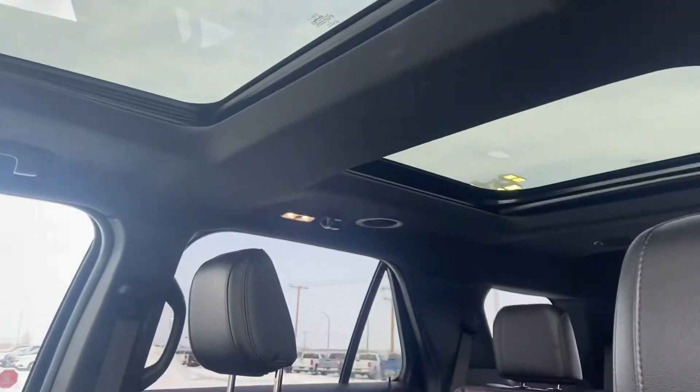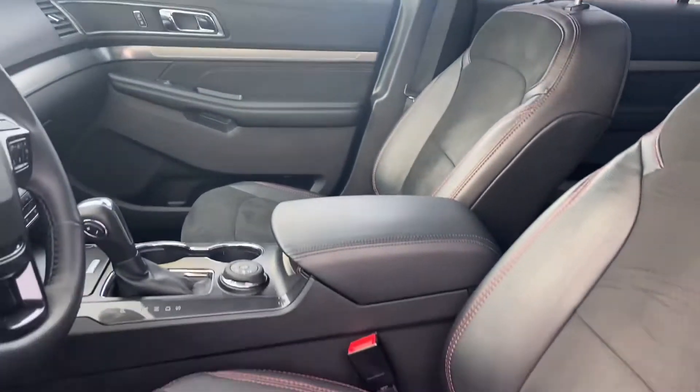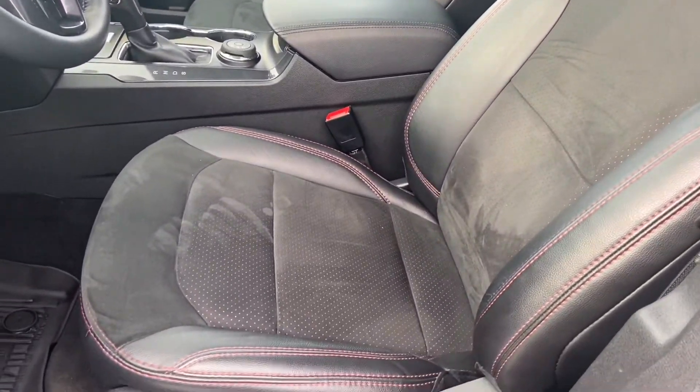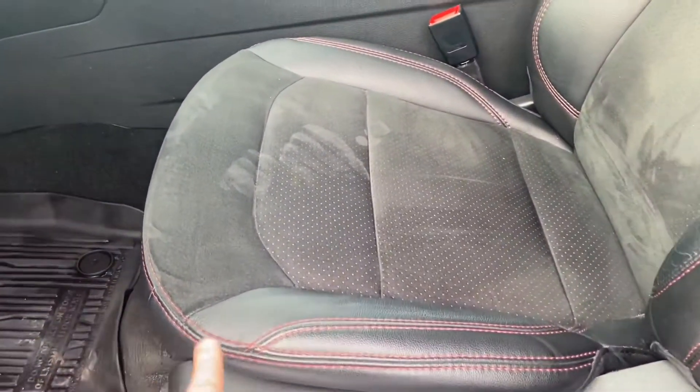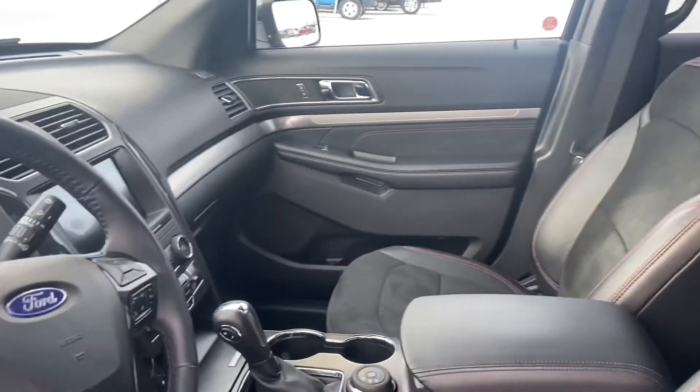You do also have the twin panel moonroof, you can see up there. Part of that appearance package is the upgraded interior, so you've got the leather trim seats with the suede inserts and that red stitching that goes all across the seats and the door panels — really nice looking unit.